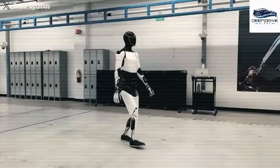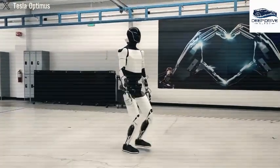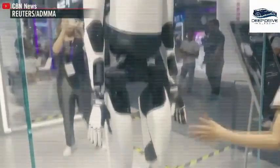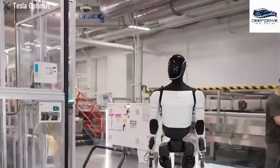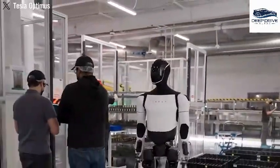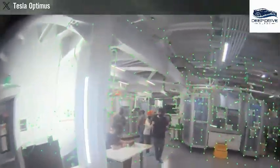Tesla's rapid advancements in humanoid robotics stand in stark contrast to the challenges faced by Boston Dynamics, which has grappled with mass production for nearly a decade. Optimus captivates with its remarkable autonomy, having already established a presence in disaster zones and epidemic areas, showcasing its versatility and hinting at a myriad of potential applications in critical situations.